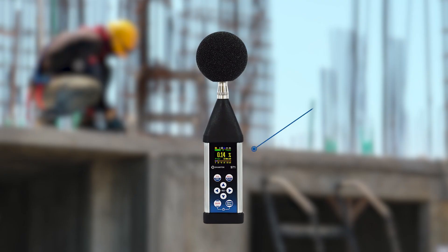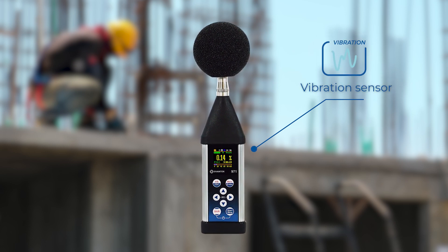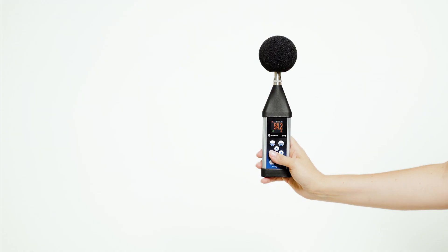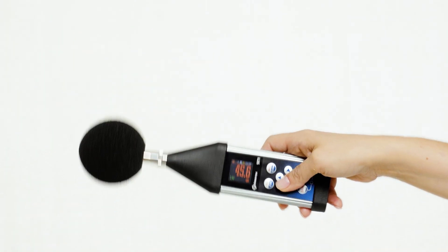The meter includes a built-in vibration sensor that provides information about vibrations that could influence the measurements, and also rotates the screen when the meter is held horizontally.